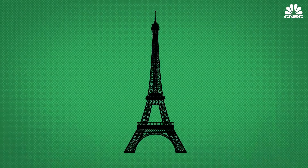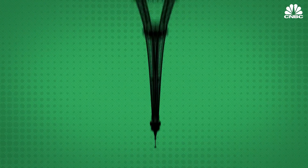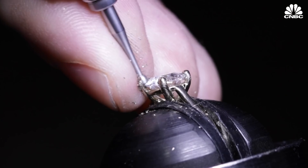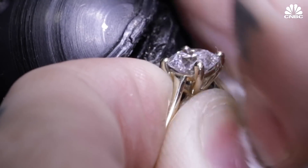They buy diamonds from labs that grow the gemstones by subjecting carbon to extreme temperatures and pressure from industrial presses. That pressure is equivalent to taking the entire Eiffel Tower, flipping it upside down, and putting the point on top of that carbon — that's the pressure it takes to make a diamond. Using lab-grown stones, they make rings much the same way other top jewelers working with mine diamonds do.